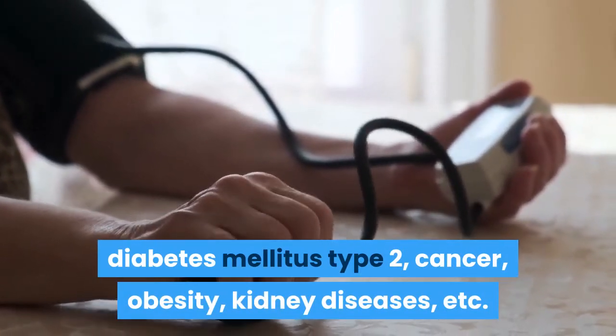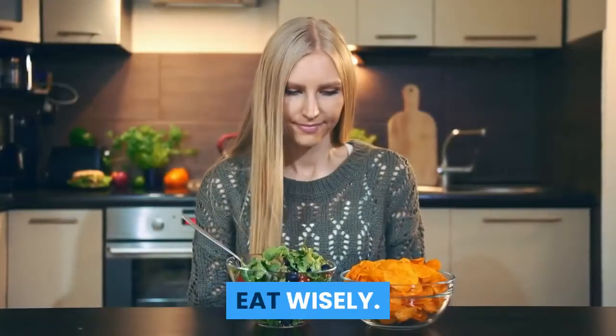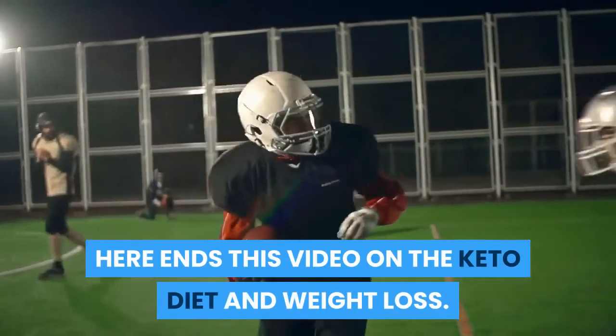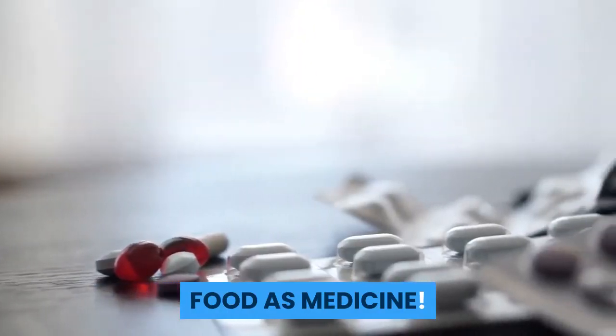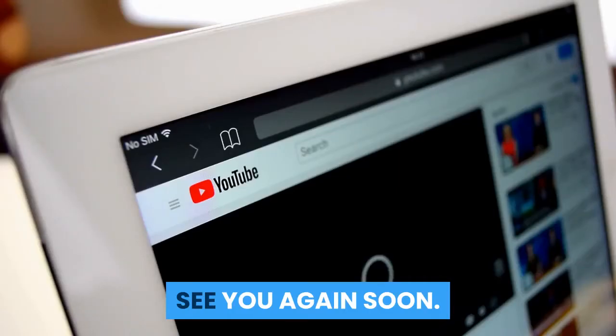Cancer, obesity, and kidney diseases are also reduced with this combined approach. Eat right, eat wisely, and be happy. Thanks for watching — don't forget to check out our other videos in this series, Food is Medicine. Remember to subscribe to this channel. Goodbye, see you again soon.